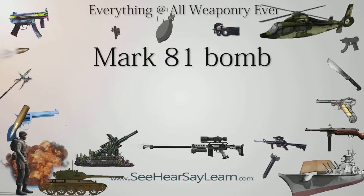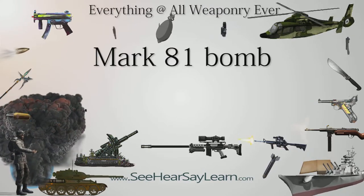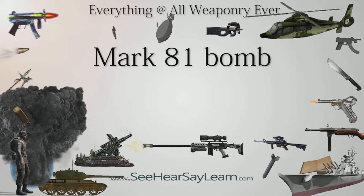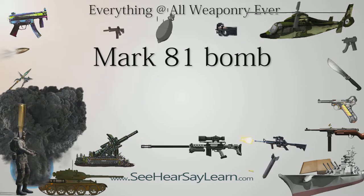The Mk-81, 250 lb (113 kg) general-purpose bomb, nicknamed 'Firecracker,' is the smallest of the Mk-80 series of low-drag general-purpose bombs.